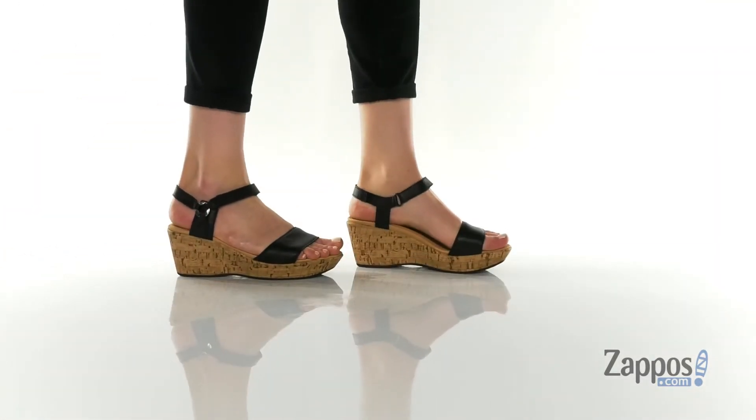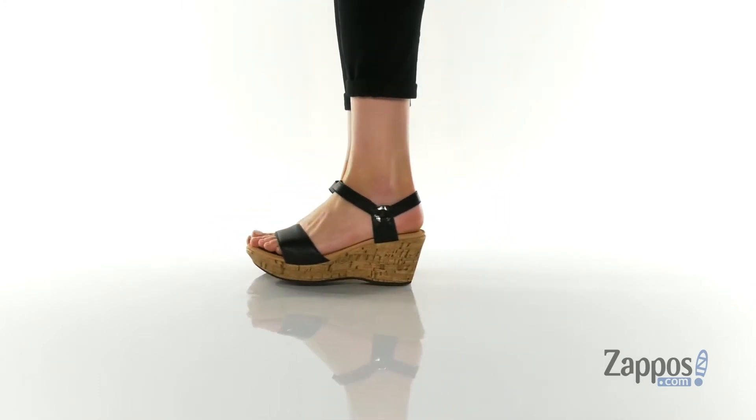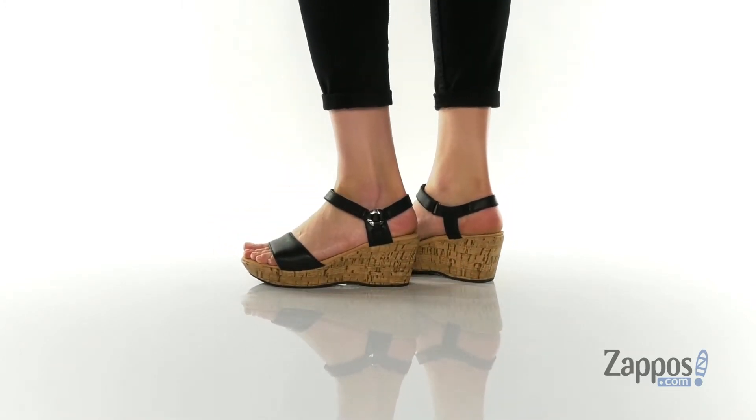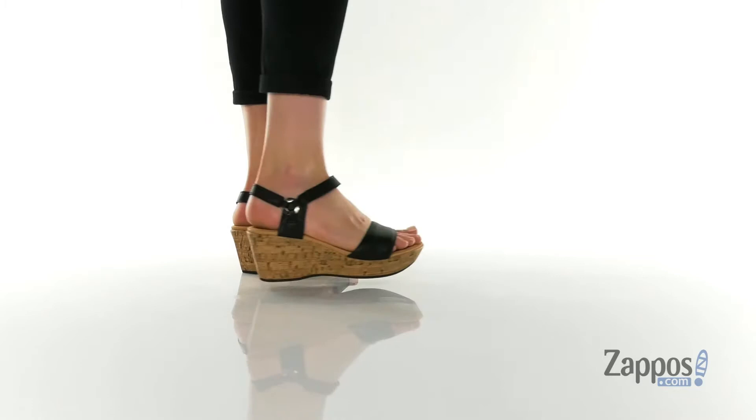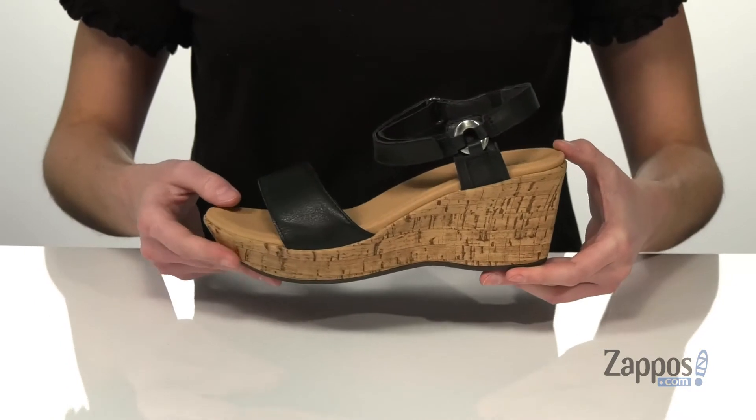Hey everyone, I'm Zoe from Zappos.com and I'm showing off Pier from Naot. These wedges are going to look fantastic paired with a maxi dress or some linen pants for the spring and summer. They have the cork-like finish on the wedge heel, which is about three inches tall at the back.